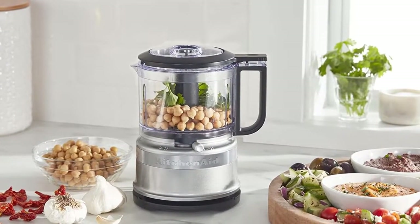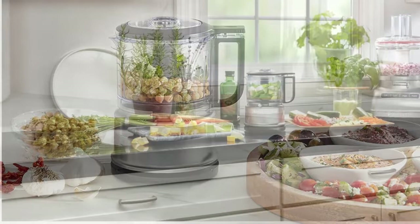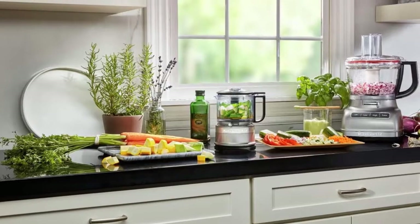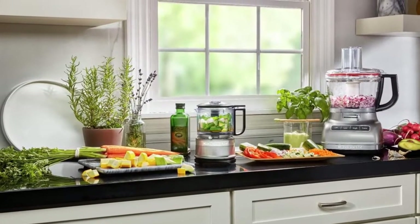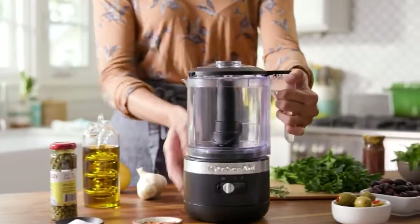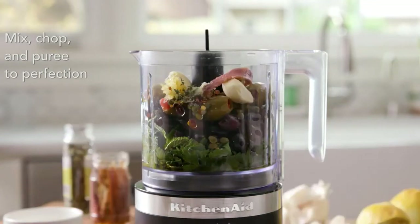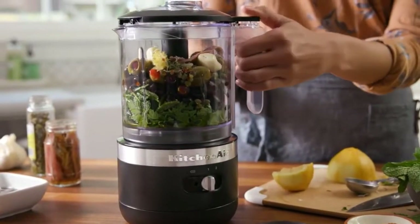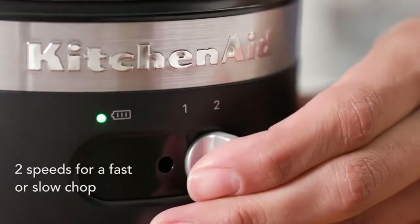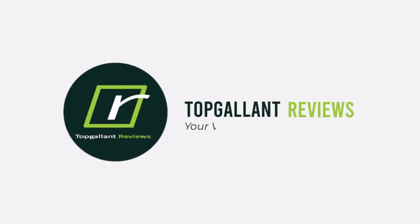Food choppers are one of those handy kitchen gadgets that have a number of secret benefits. For starters, they're huge time savers because they dice, mince, and sometimes even slice onions and vegetables in a matter of seconds. They also cut down on kitchen messes because they chop inside a container, preventing foods from flying off your cutting board. And if you're not skilled with a chef's knife or often cook around children, food choppers are a safe and easy way to slice and dice that reduces the risk of an accidental cut.